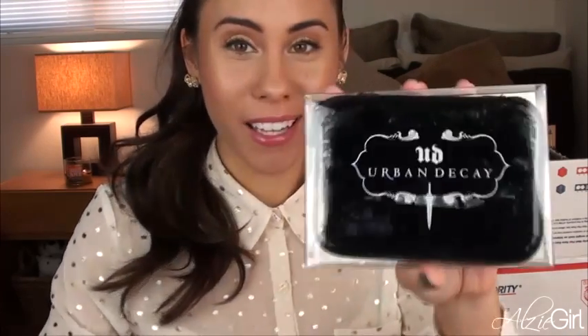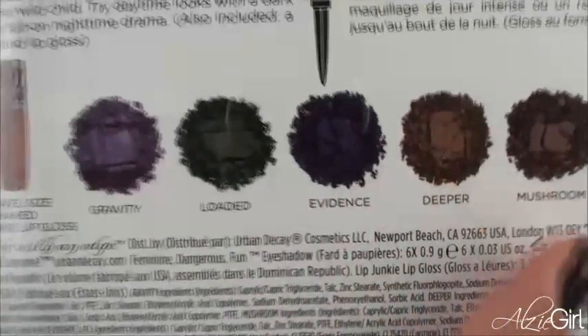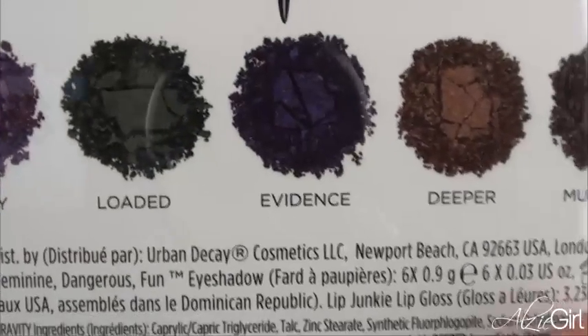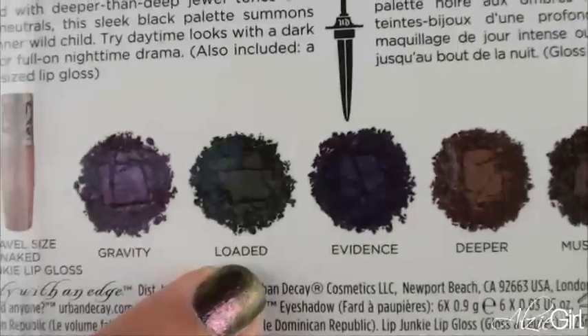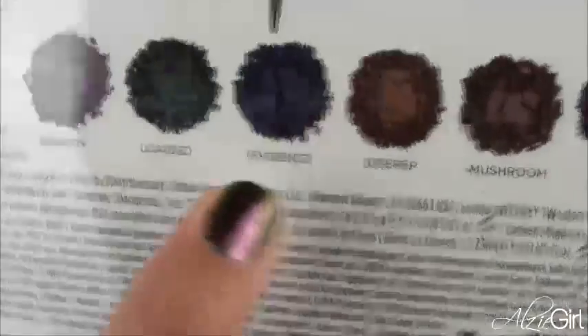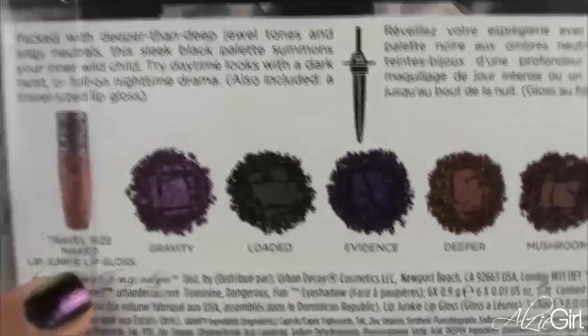I think Urban Decay came out with a new palette called the Dangerous palette, and it comes with all these different colors. When I was working at Ulta, Urban Decay redid all of their individual colors with a slightly different formula and came out with like 48 new colors. The colors in here are Gravity, Loaded, Evidence, Deeper, Mushroom, and Ace. This is an amazing palette for fall — I can't believe she got me this. And there's also a Naked lip gloss, which is amazing because I have that from my Urban Decay Naked palette.